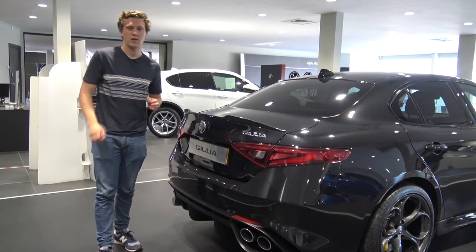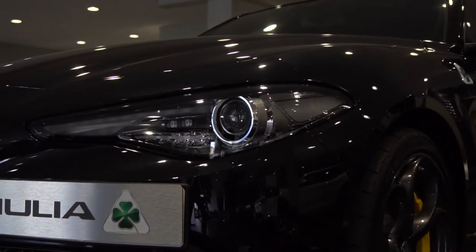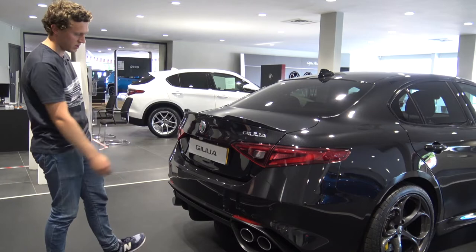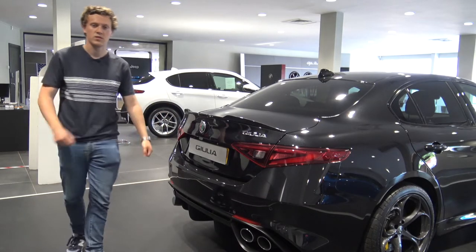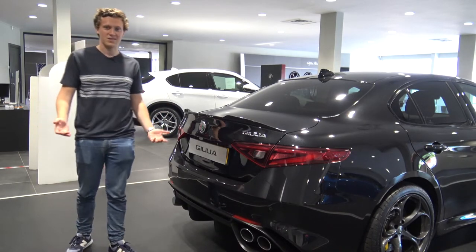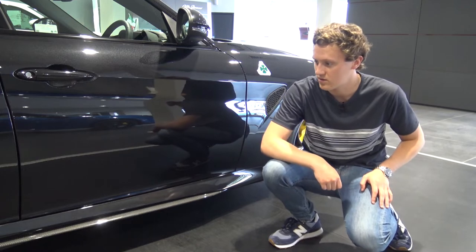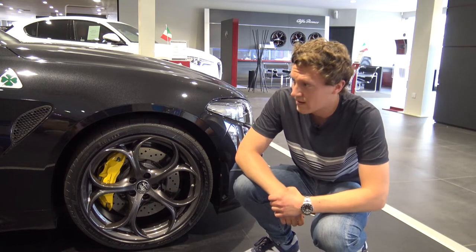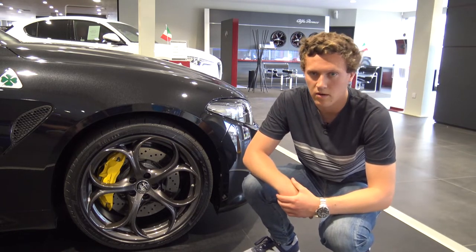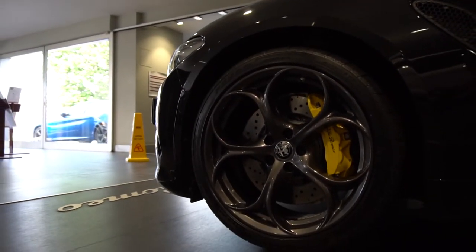There's no denying that the looks of the Giulia Quadrifoglio are absolutely incredible — it has to be one of the most aggressive-looking executive saloons we've seen in a long time. It features a really nice carbon wing on the back, a huge diffuser, quad tailpipes, aggressive wheel arches, and lots of aero pieces that give it fantastic road presence. There are also carbon skirts along the sides for that performance look. The 19-inch wheels and beautiful yellow calipers really make it stand out — a nod to classic Alfa Romeo heritage.